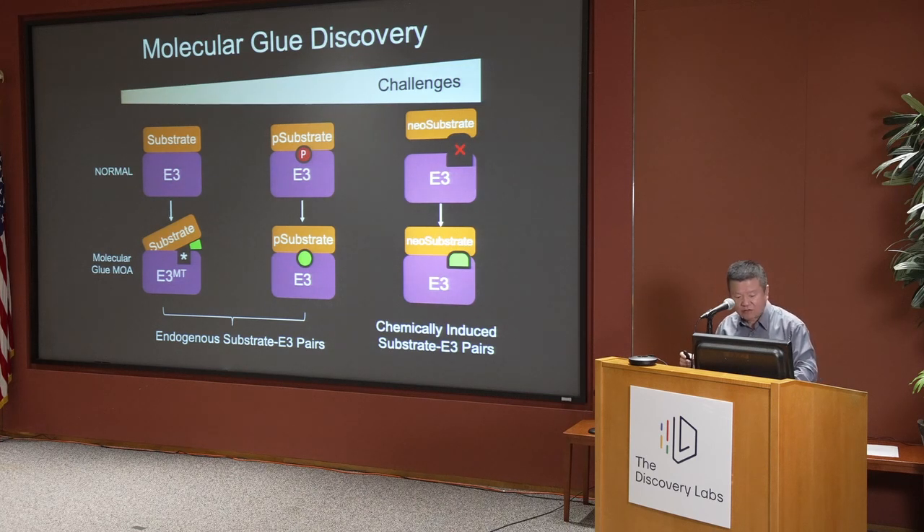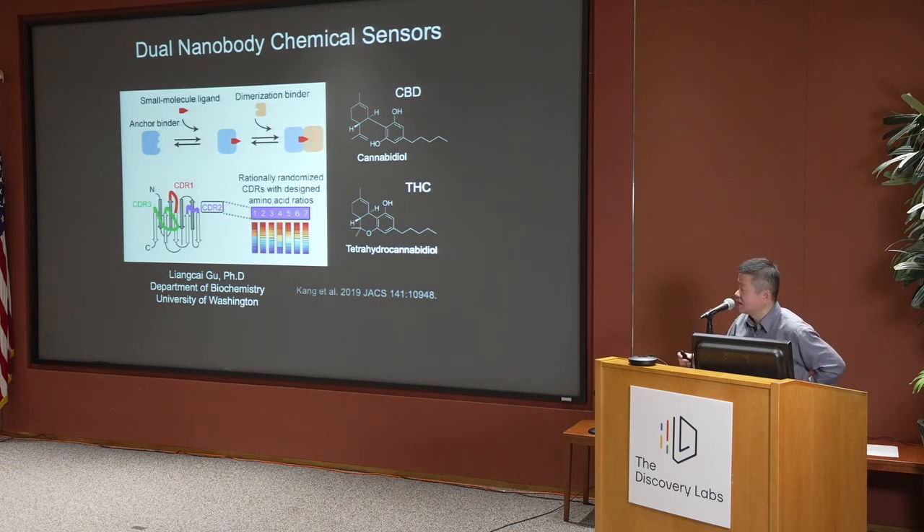One day I happened to talk to one of my colleagues, Liang Cai Gu, who was in the biochemistry department, trained in George Church's lab. He was very interested in developing so-called dual-nanobody chemical sensors. The concept is: could you use random screening to look for two nanobodies that can only interact with each other in the presence of a small molecule, and then use these nanobodies as sensors for that small molecule?